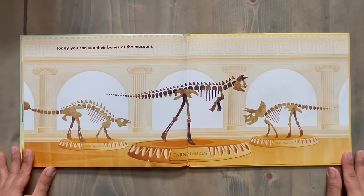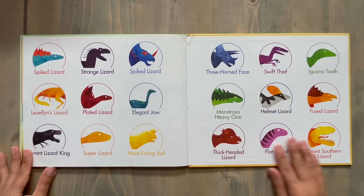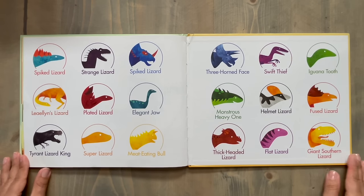Today, you can see their bones at the museum. I love visiting my local dinosaur museum. And here are the meanings of the dinosaurs' names. Like Velociraptor means swift thief, and Tyrannosaurus rex actually means tyrant lizard king.